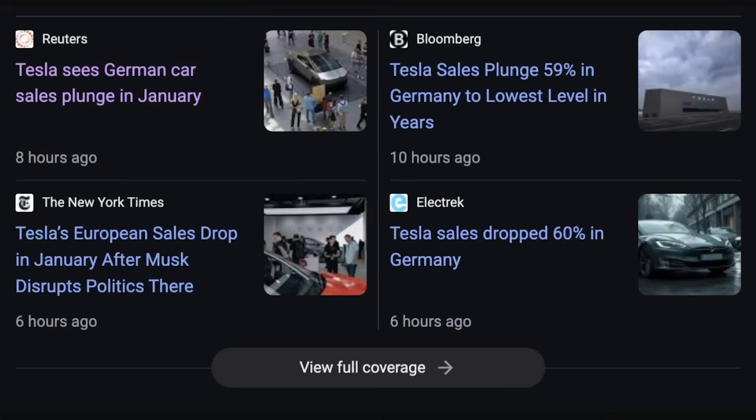There are plenty of headlines about Tesla's sales plunging in Germany, but they're only talking about one month of January. Remember, Tesla is in the midst of a massive changeover to the new Model Y, so sales are definitely going to be down throughout Q1. And yes, there's likely some political factors at play as well, but we'll see how things shake out throughout the quarter.